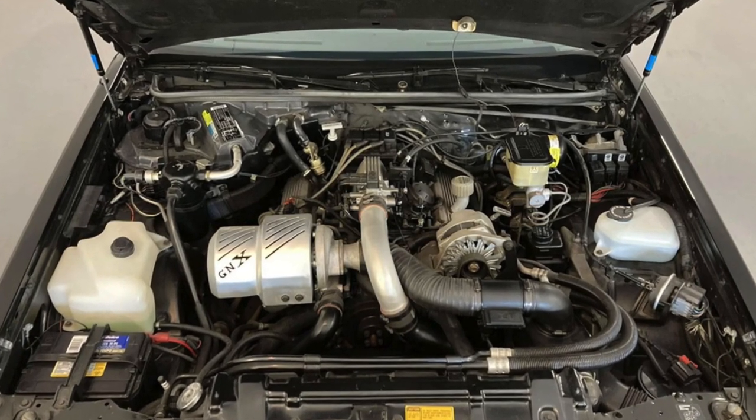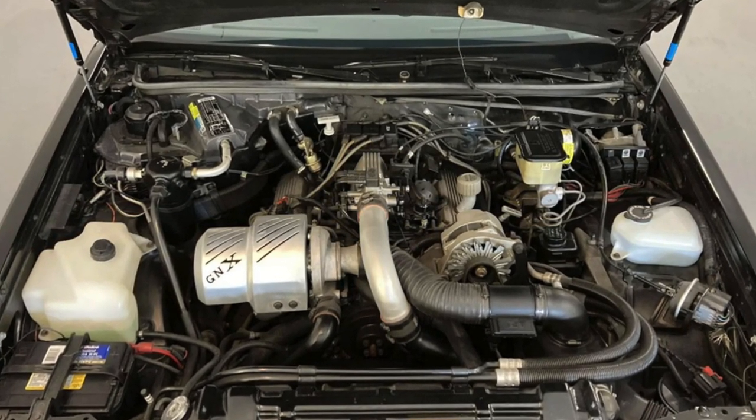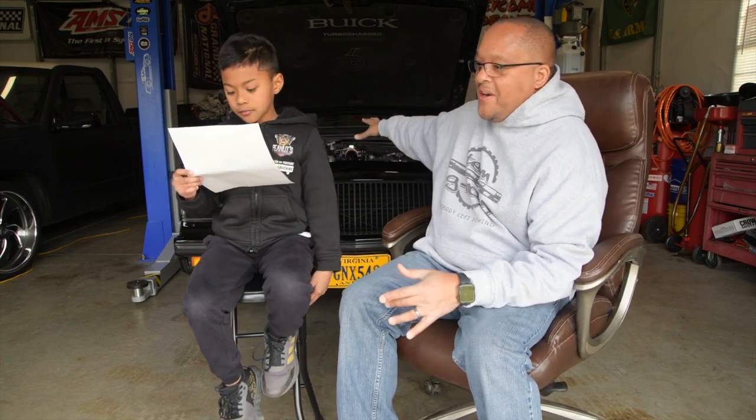The heart of the Grand National was its turbocharged V6 engine. That's what we got — a turbocharged V6, 231 cubic inches, sitting right there. We got an extra one over there too.